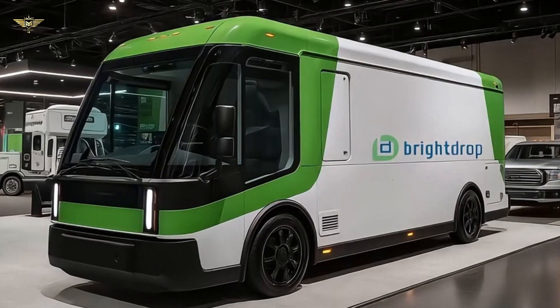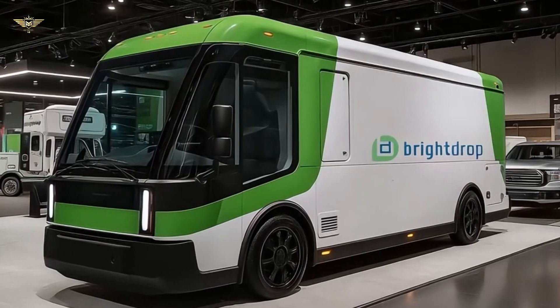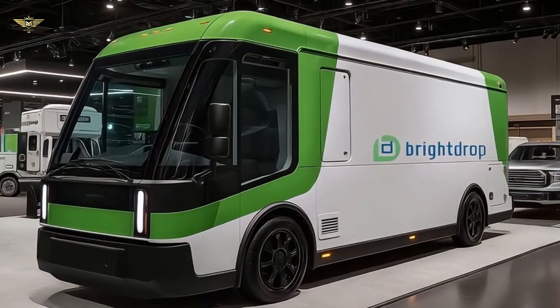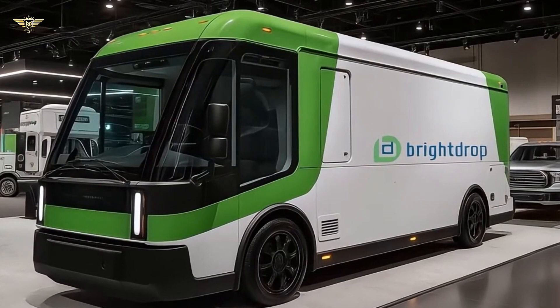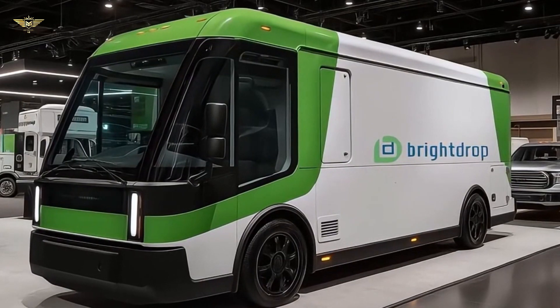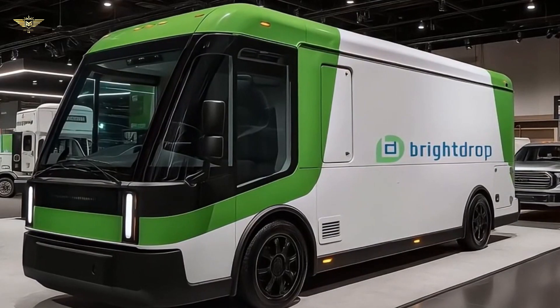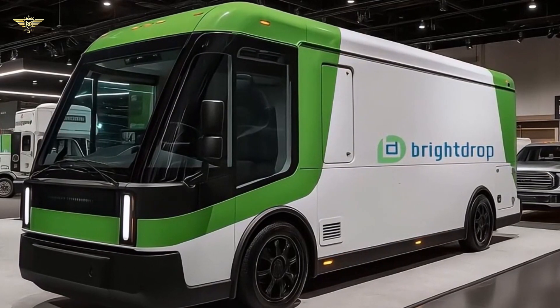As businesses worldwide increasingly focus on sustainability and efficiency, the demand for electric commercial vehicles continues to surge. General Motors, a major player in this transition, is positioning its large electric delivery van — now known as the Chevrolet BrightDrop — to be a significant part of fleet electrification plans heading into the 2026 model year.